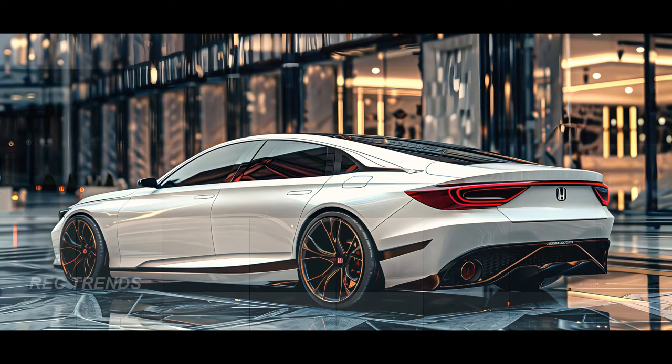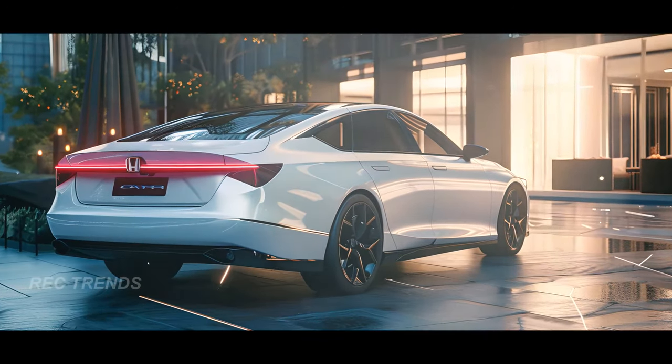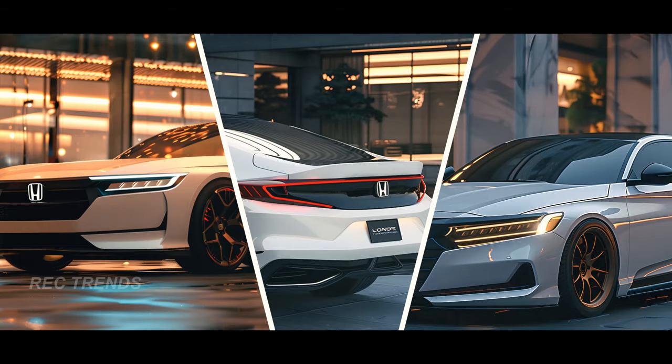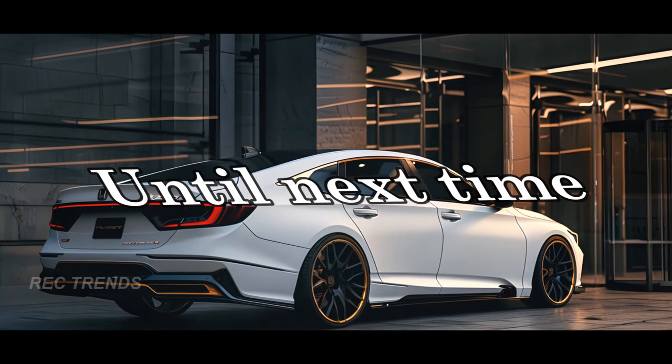So, there you have it folks. The future of automotive excellence is unfolding before our eyes with the Honda Accord. With its modern design elements and luxurious touches, this sedan is poised to redefine the standards of sophistication on the road. Stay tuned for more updates on the latest automotive innovations. Until next time, drive safe.